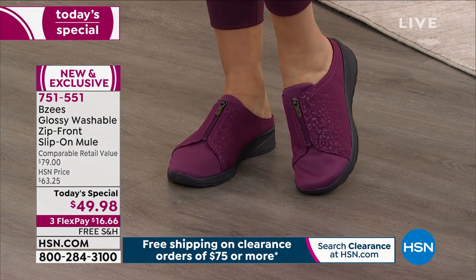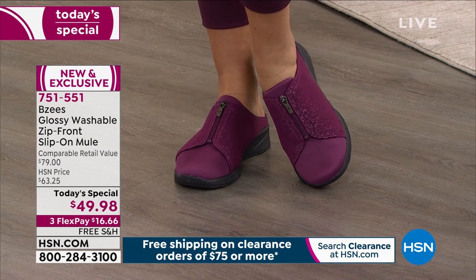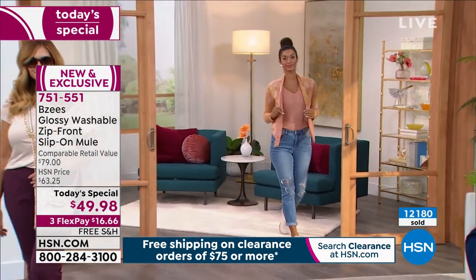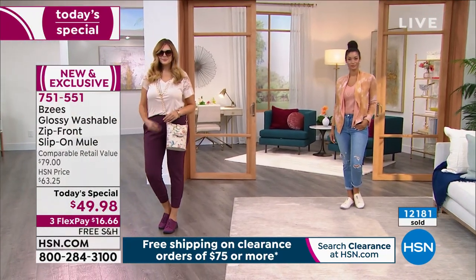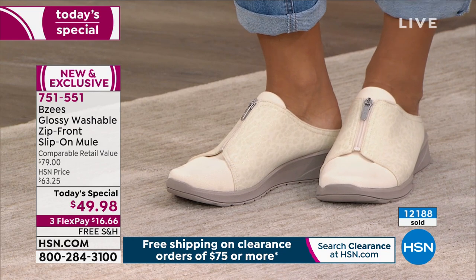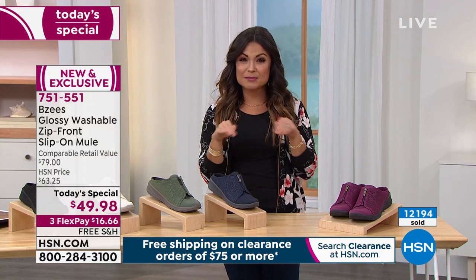The bottom has a ton of grip with a rubber bottom. We have free shipping, three flexible payments, and the comparable retail value is $79 — so $30 off with three flex pays and free shipping. Sizes five through twelve with half sizes and medium and wide width. Some colors are getting extremely limited, especially on either end of the spectrum. I encourage you to look online at hsn.com or use our free app — click through the colors and sizes to see what's left quickly without waiting on hold.